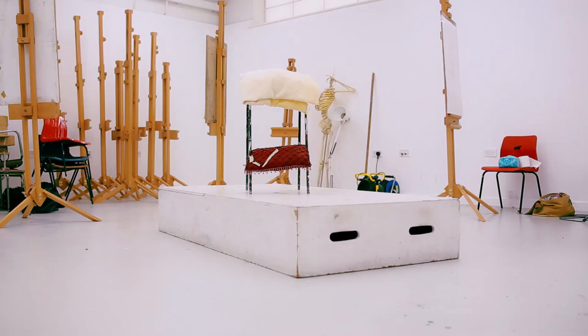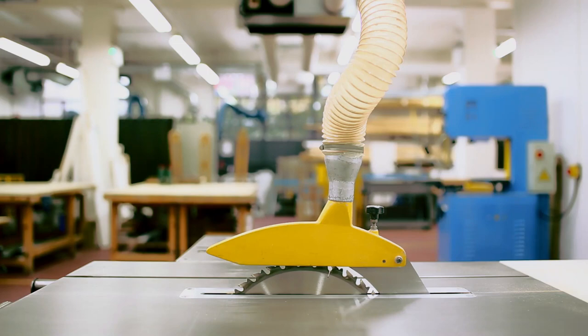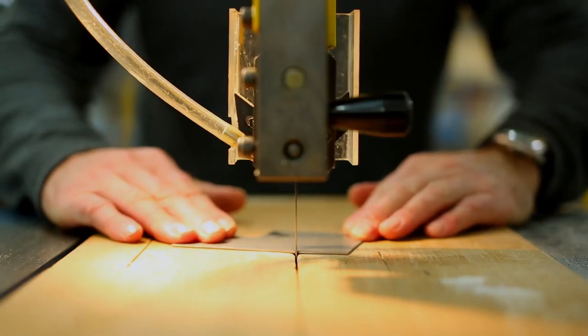We have a fantastic max week facility, specialist workshops, woodworking and sculpture workshops as well, and not too far away we have printmaking facilities.